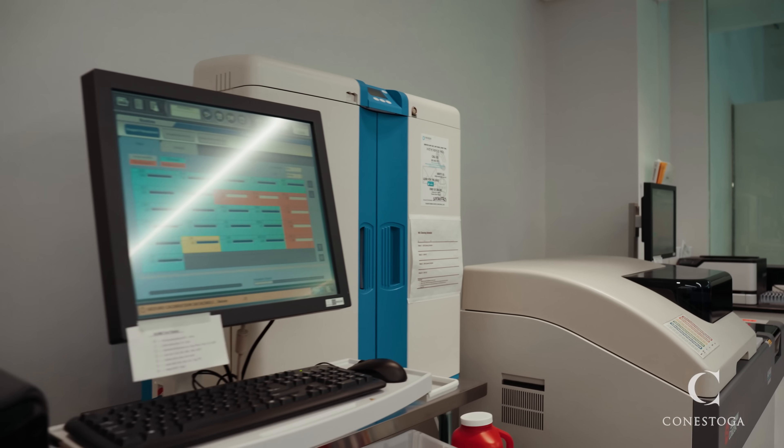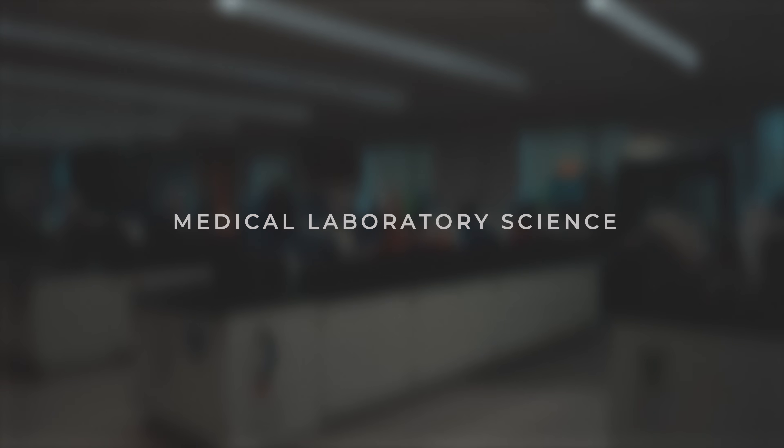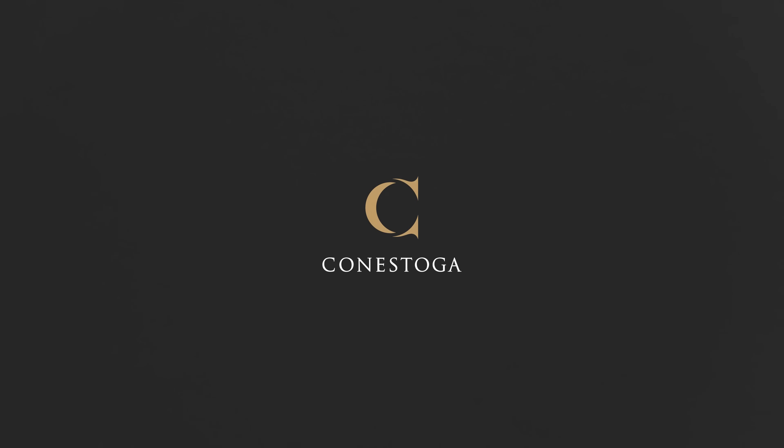If you are interested in adding value to the healthcare system, this is the program for you. Thank you.